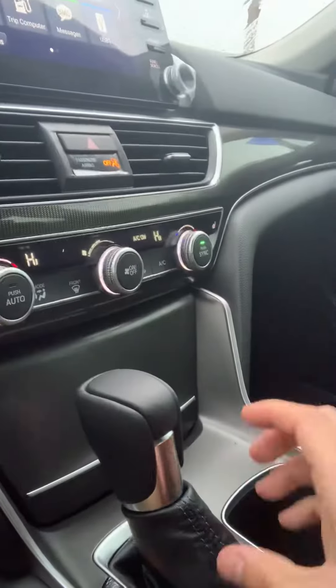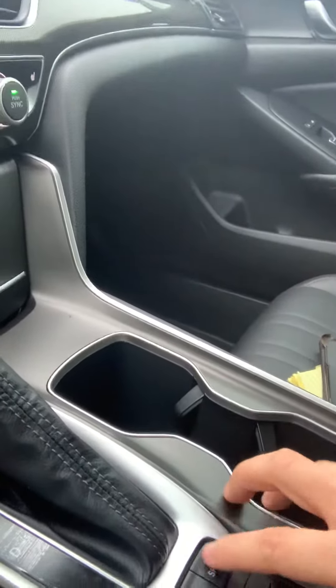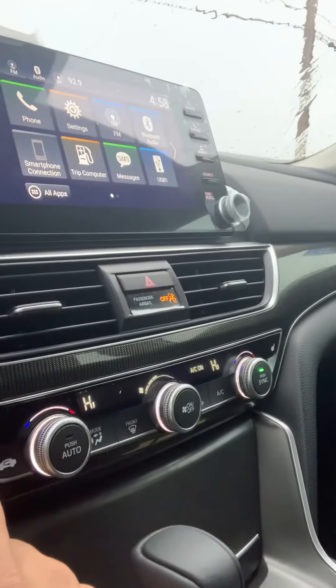I have the shift here, park and brake, Sport mode, and Econ mode. As you can see, I'm using the heated seats right now because it's cold outside.